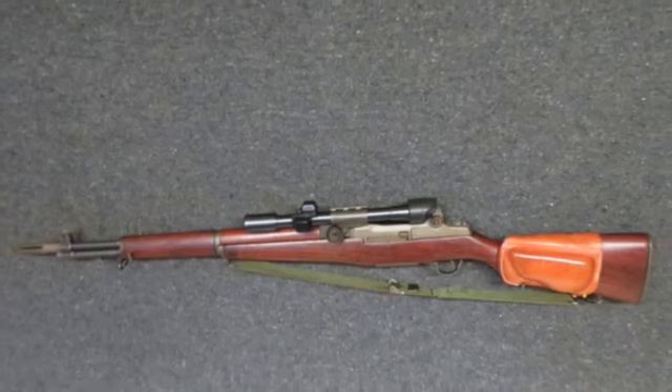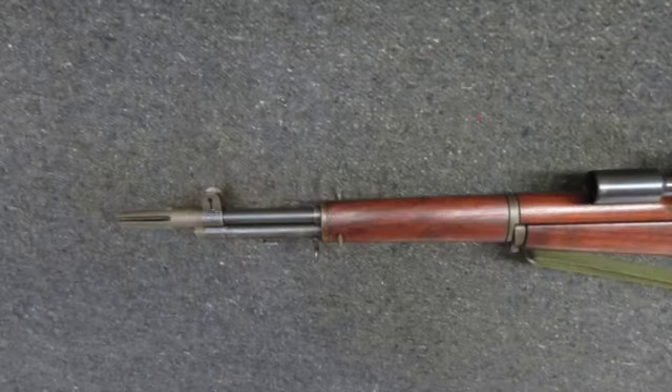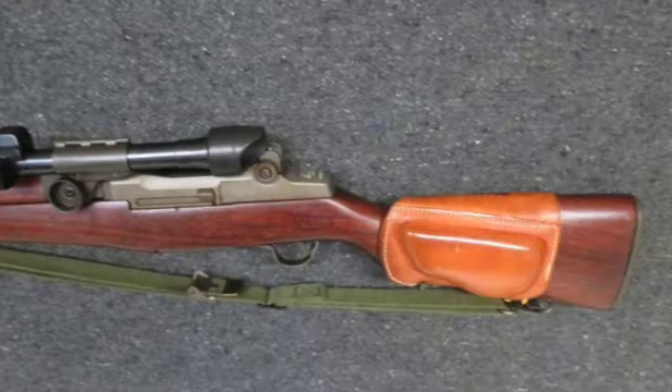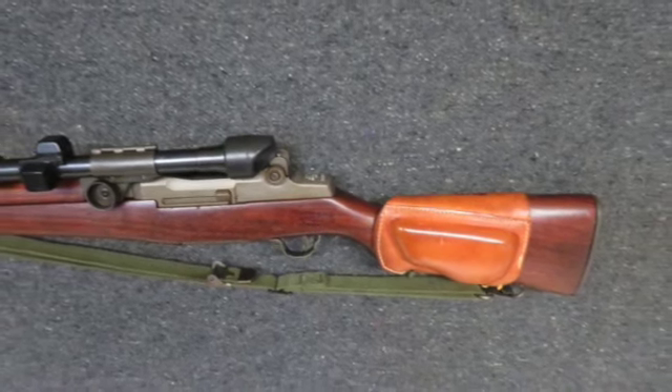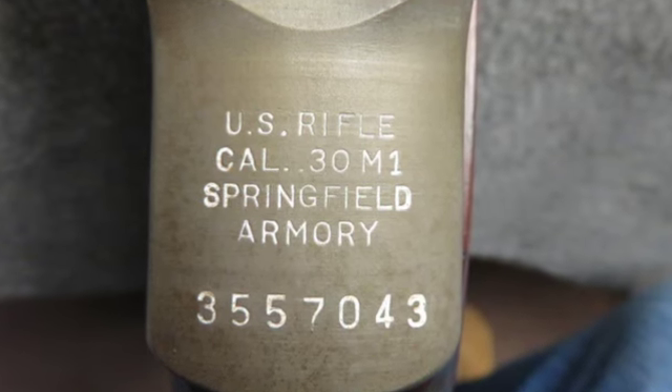Welcome to Isle Armory. Check out this very good condition U.S. Military M1D Garand Semi-Auto Sniper Rifle in a .30-06 caliber. It appears to be an original sniper with original parts and could be a 1995 released CMP gun, but there's no documentation.